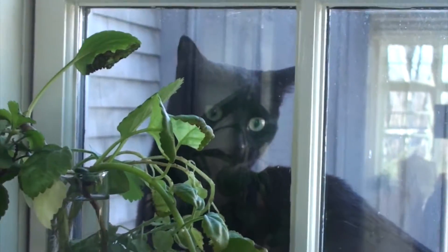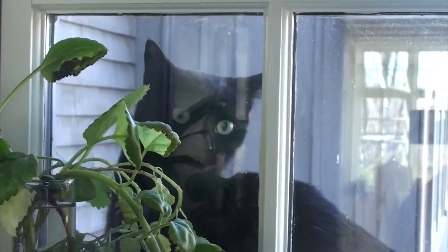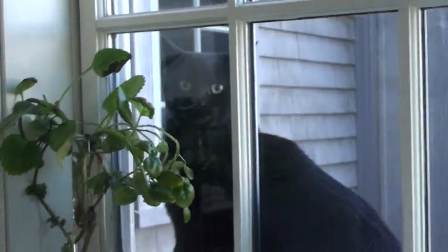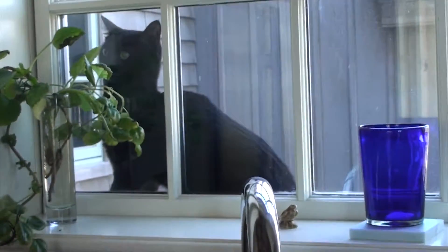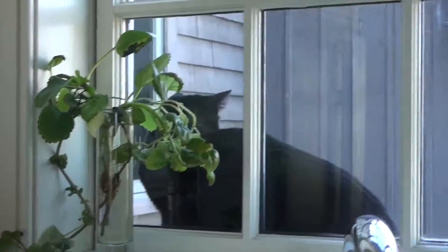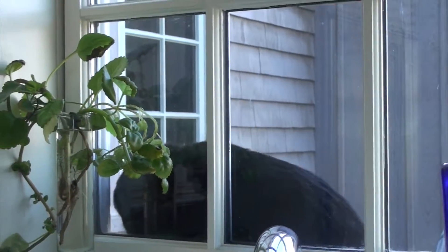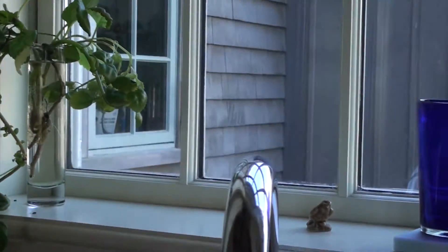Hi Kitty. Is it cold out there? Her breath is on the window. Let her in. Okay. I guess she wants to come in. The moment Phoebe opens the door, I bet she's going to jump off. There she goes.